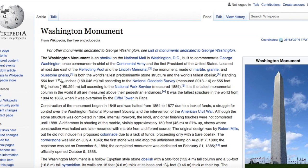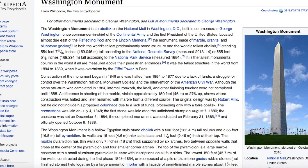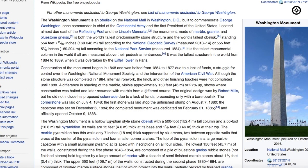The Washington Monument is an obelisk on the National Mall in Washington DC, built to commemorate George Washington. The monument is made of marble, granite, and bluestone. Construction began in 1848 and was halted due to lack of funds and the American Civil War. The structure was completed in 1884. It is the tallest monumental column in the world, and was the tallest structure in the world from 1884 to 1889, when it was overtaken by the Eiffel Tower in Paris.